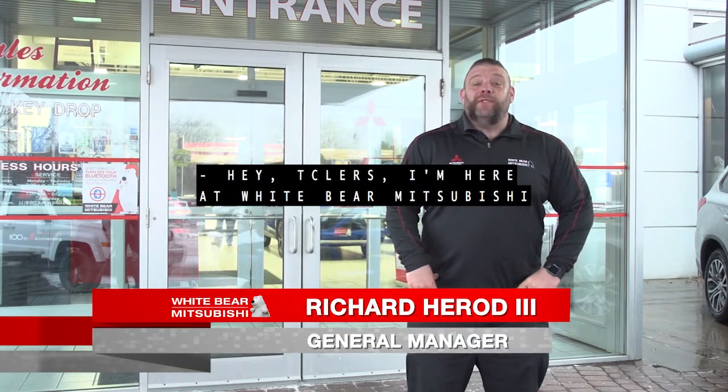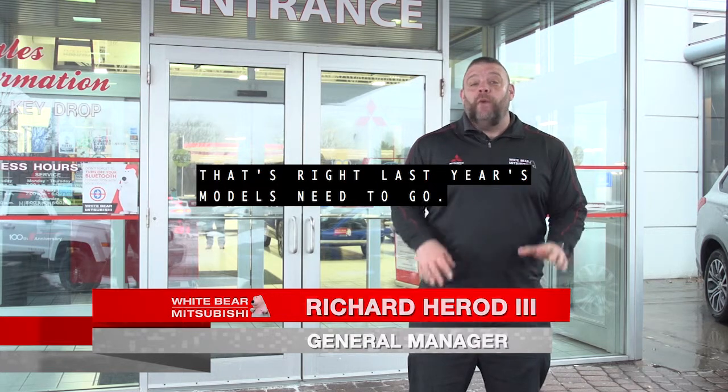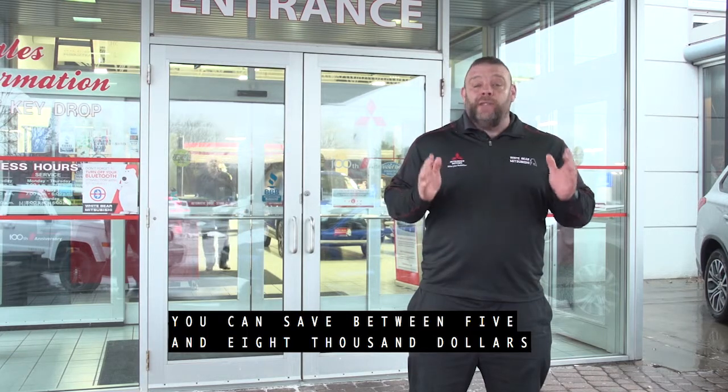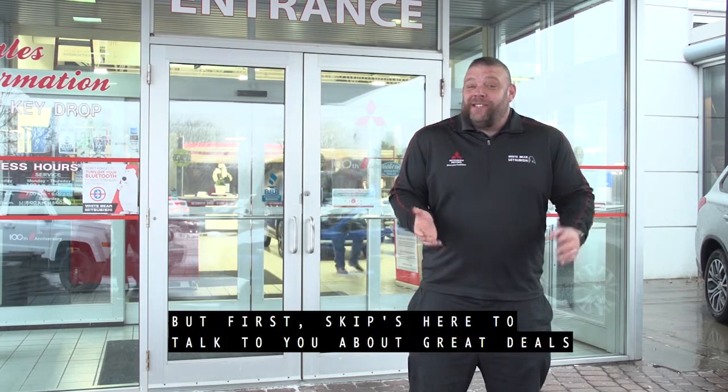Hey TCLers, I'm here at Wiper Mitsubishi during our scratch and dent event. That's right, last year's models need to go. We've bought extra inventory from other dealers and they're discounted. You can save between $5,000 and $8,000 on a brand new Mitsubishi, which has a couple minor scratches and dings.